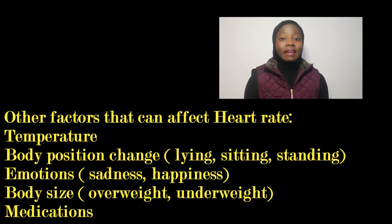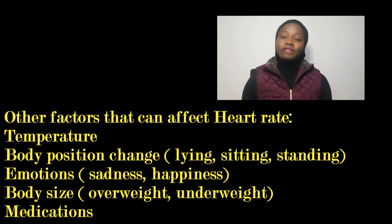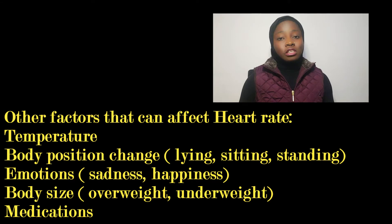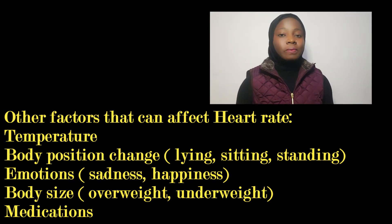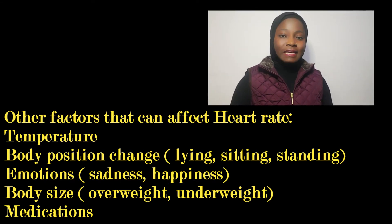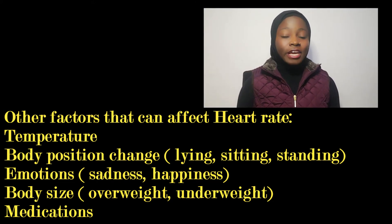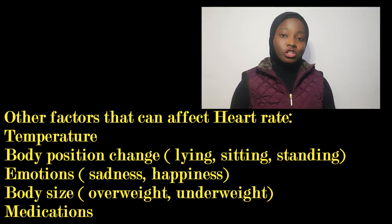Other factors that can affect your heart rate include temperature, body position change — whether you're lying down, sitting up, or sitting — body size, emotion, and medication, as mentioned earlier.